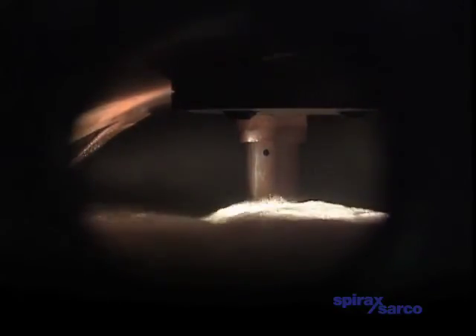Eventually, the first low level alarm is triggered. This shuts down the burner and the bubble-charged water drops very rapidly. It soon becomes apparent how little water is left in the boiler — so little, in fact, that the stay bars become exposed.